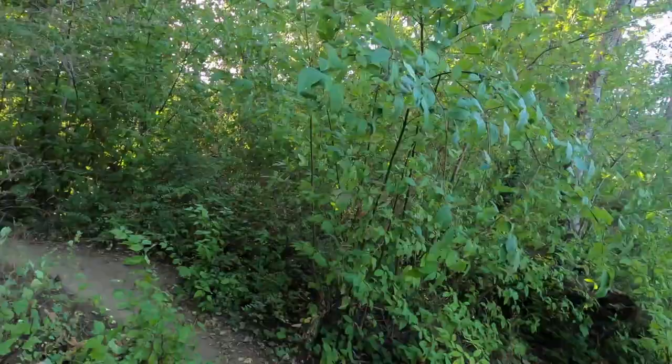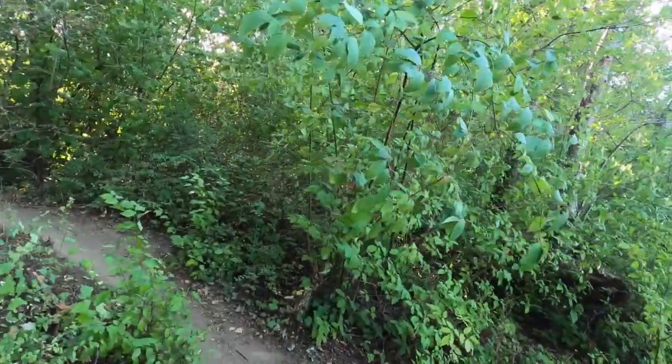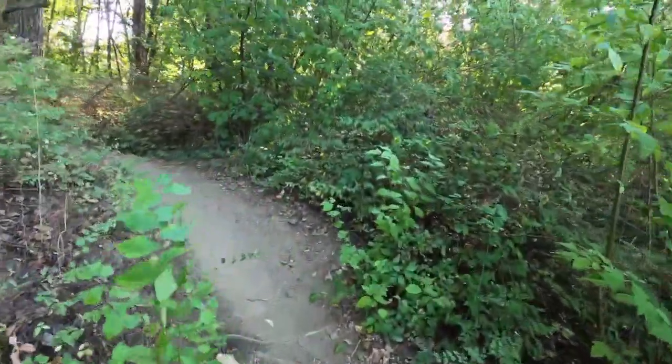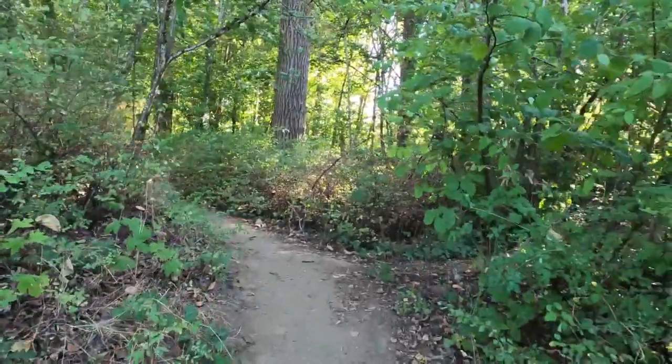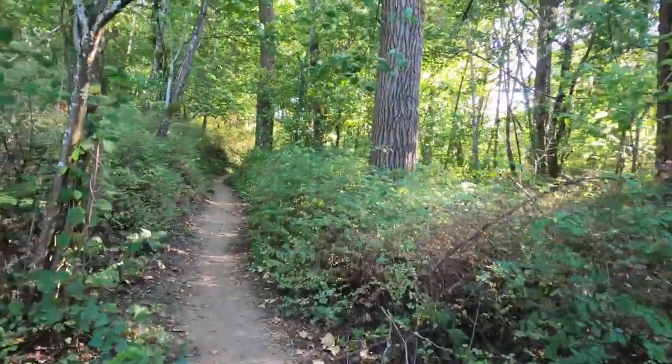It was given to Portland by a person named Peter Kerr in the 1940s. This is a beautiful place, and the entrance is actually in a residential neighborhood. There's not a lot of parking, so you have to know that going in.